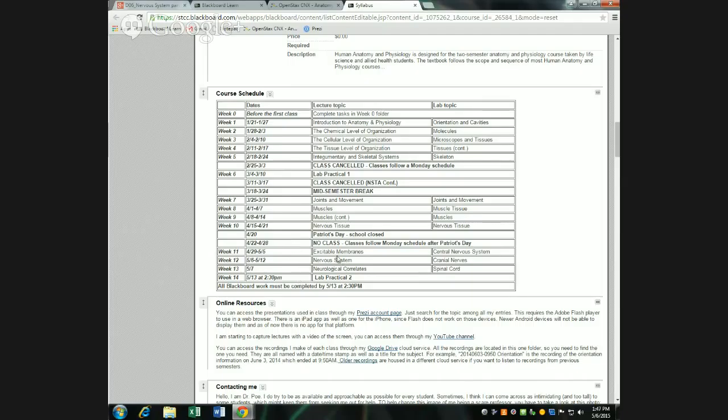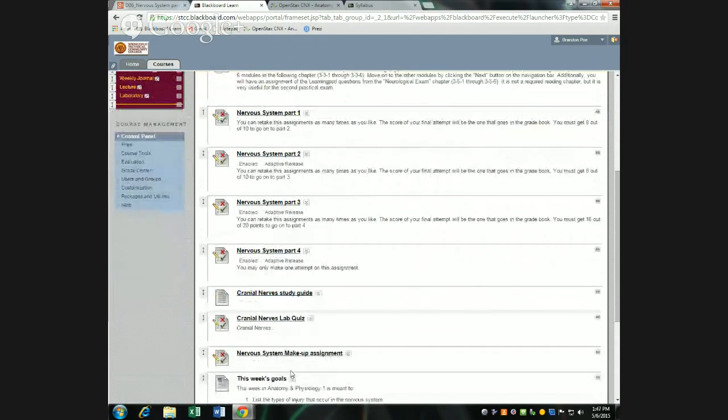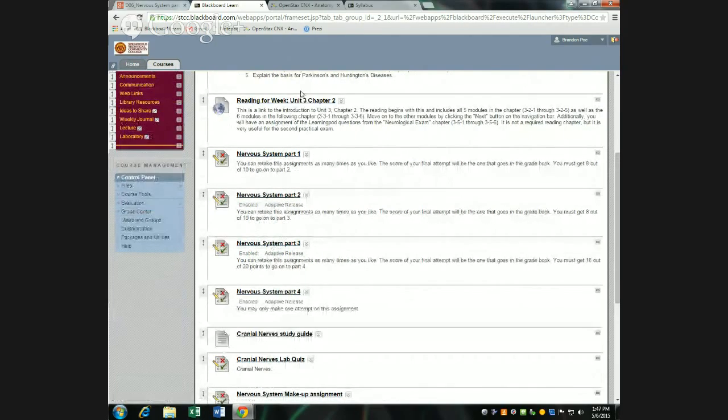That covers what's in the schedule. I want to go to this week's folder — I changed things up a bit. Week 12 in the schedule said nervous system, and week 13 was neurological correlates, so I put those together in one folder title. What was the week 12 folder is really just the content up to the nervous system makeup assignment, with Part 1 through 4 assignments based on the chapters for this week. It starts with Unit 3, Chapter 2, but if you read it, it tells you to also look at the next chapter.